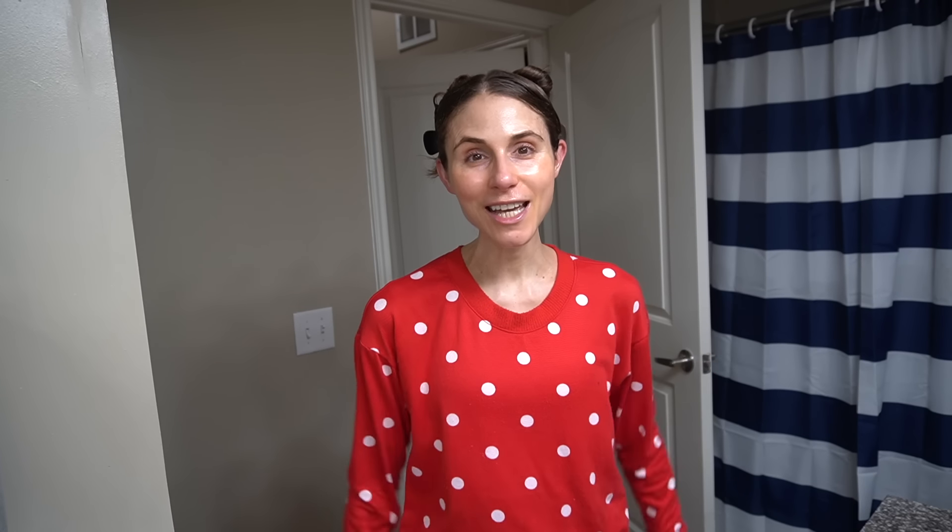Anyway, y'all, I hope you're having a great weekend. If you liked it, give it a thumbs up, share it with your friends, and as always, don't forget sunscreen and subscribe. I'll talk to you guys tomorrow. Bye!